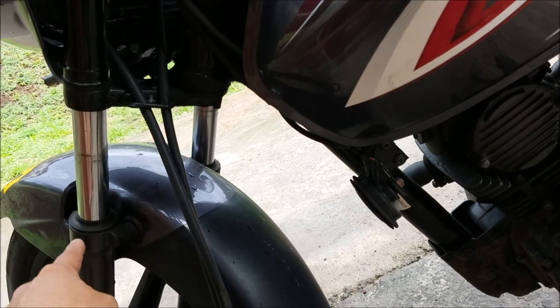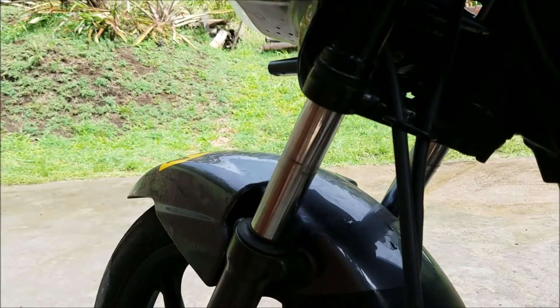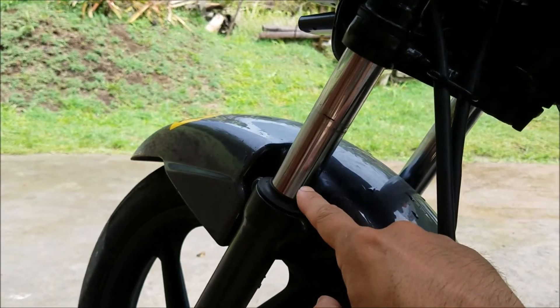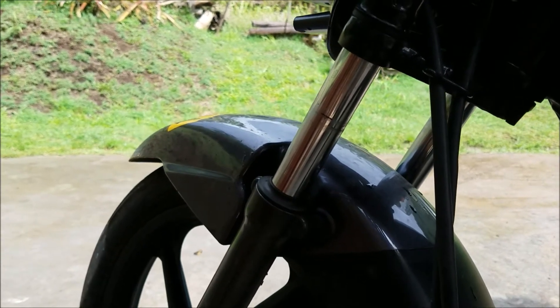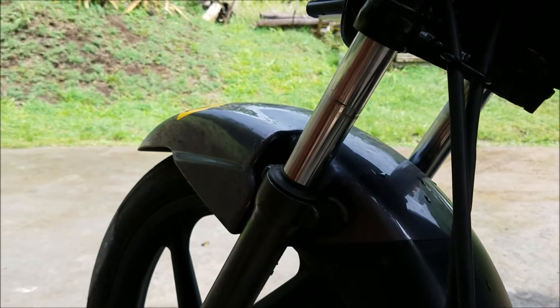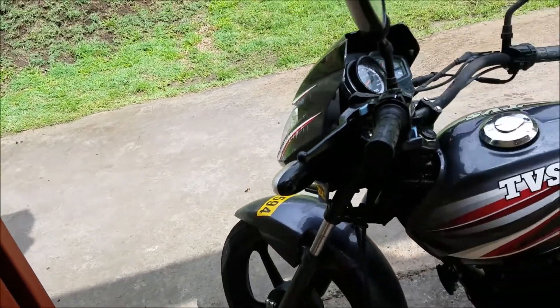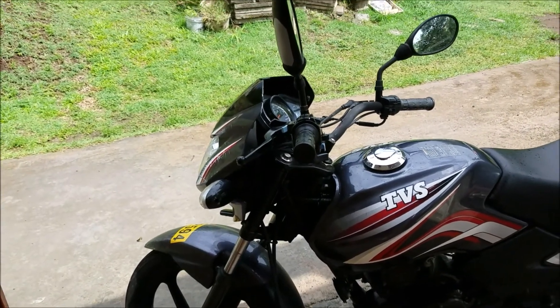If I push down on the bike, you don't want to see any brownish liquid coming out of the forks. That means they're leaking and you'll need to get them fixed. You can ride with leaking forks for a while, but it's not ideal — and you should be able to use it to negotiate the price.